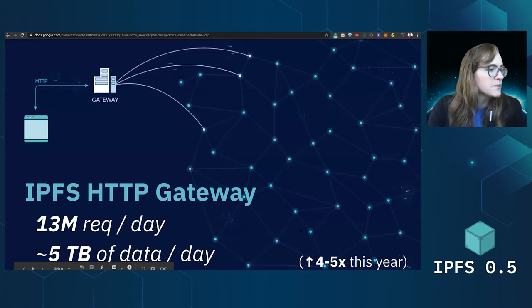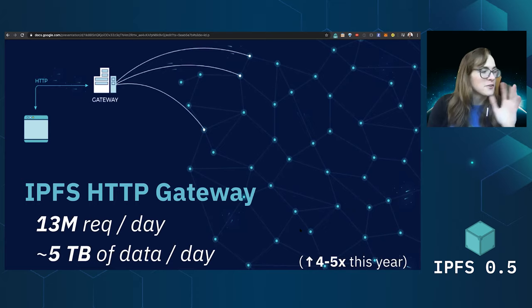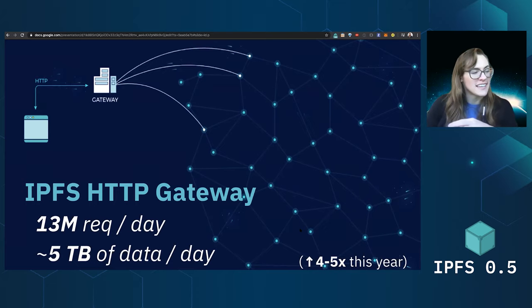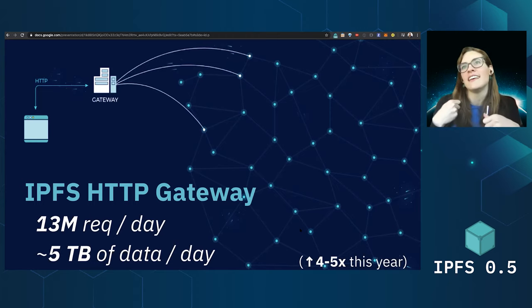A couple of fun metrics before we dive into all of the awesome highlights. We've run an IPFS HTTP gateway, which we've seen grow a ton just in the past quarter. The IPFS HTTP gateway is getting over 13 million requests per day, which is a four to five X increase since the end of last year — super exciting. That's serving five-plus terabytes of data. This is how folks who don't yet have IPFS embedded, either through IPFS Desktop or running a node locally, are using and bridging IPFS into the HTTP Web2 world.